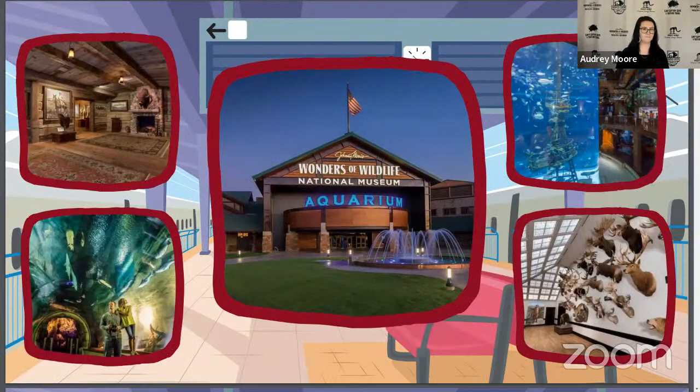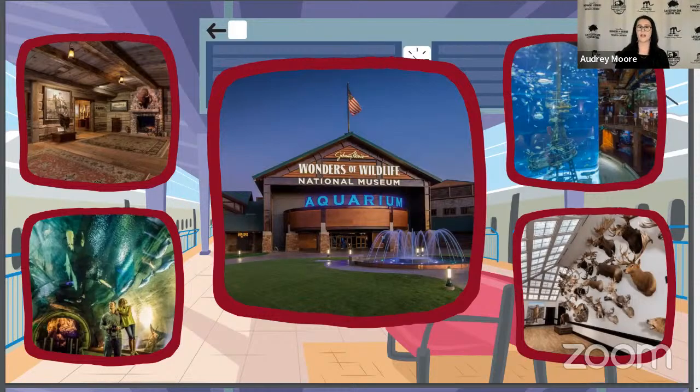I'll make sure to look at those a little bit later because I love to see where you guys are from. Before we get started, if you don't live in Missouri and don't know what Wonders of Wildlife is, I want to give you a brief introduction. Wonders of Wildlife is a completely immersive experience into the environments of the world, from ocean to land. There are over 1.5 miles of exhibits to see, and we have over 800 different species to share with you. Today we will be focusing on animals that showcase winter adaptations.